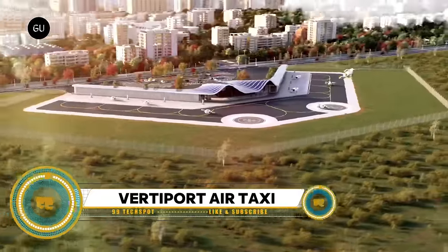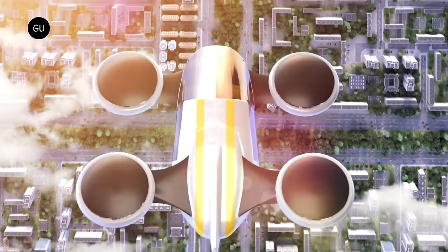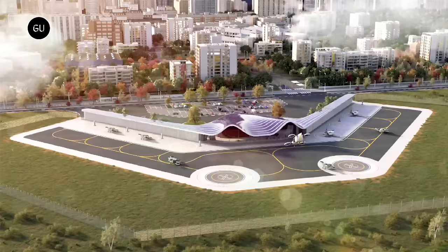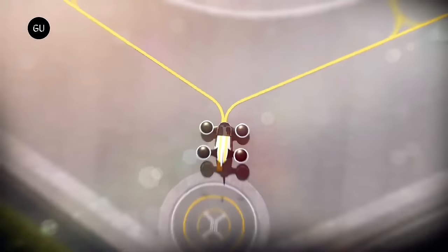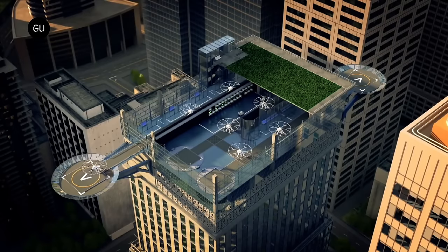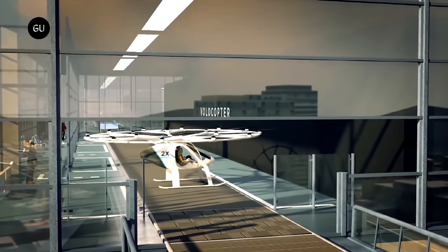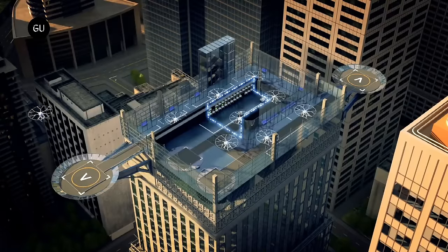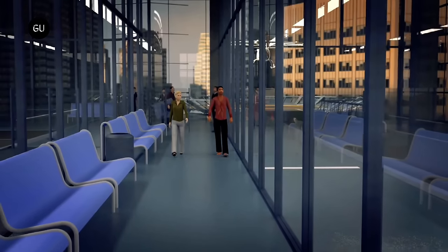Australia is set to revolutionize the electric air taxi industry with the development of its first network of vertiports. This ambitious project is a collaboration between property developer Polyground and eVTOL infrastructure expert Skyports. The network will initially utilize existing airports and helipads before expanding to urban locations such as shopping centers, business parks, and industrial sites. The first vertiport, designed by Contreras Earl Architects, will be located at Caribbean Park in Melbourne's east, with the Vertia eVTOL expected to be delivered in 2026.